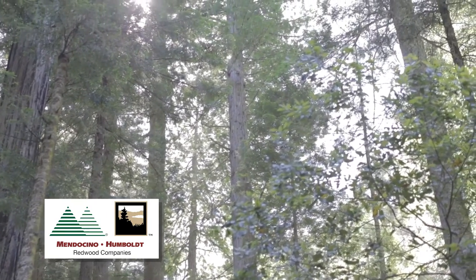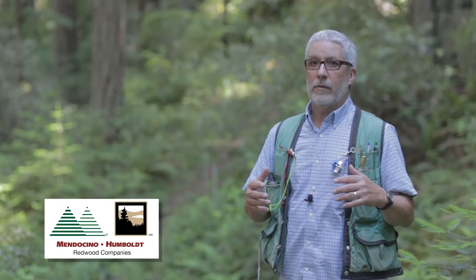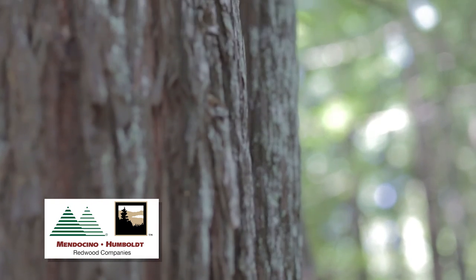Judging by the counts of birds visiting these stands over time, it seems like the numbers of birds coming to the marbled murrelet conservation areas are either staying steady or possibly even increasing. If our overall goal is to maintain nesting habitat for this species, then it looks like the conservation plan is working.